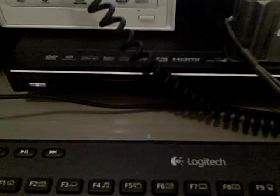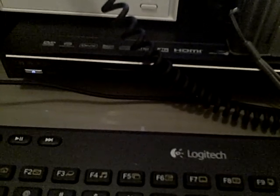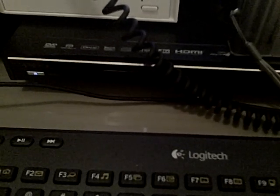Here's my Oppo 981 DVD player that I use for optical audio media — DVD audio, SACDs, and CDs.